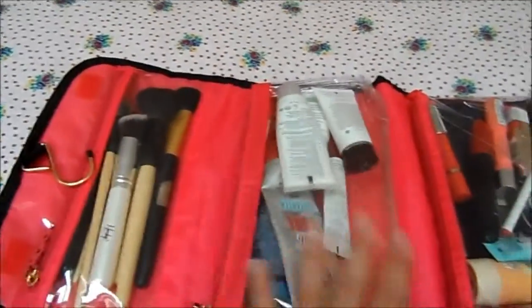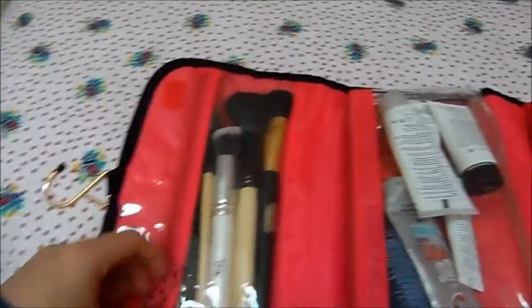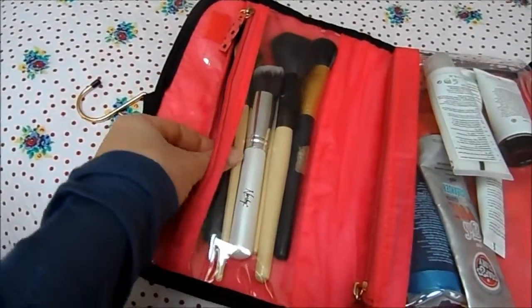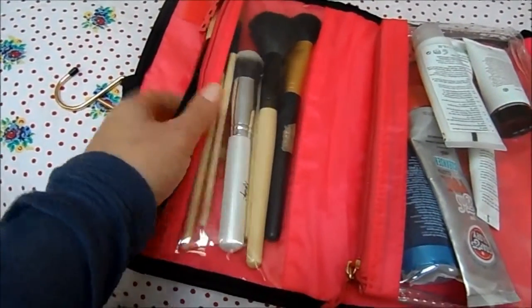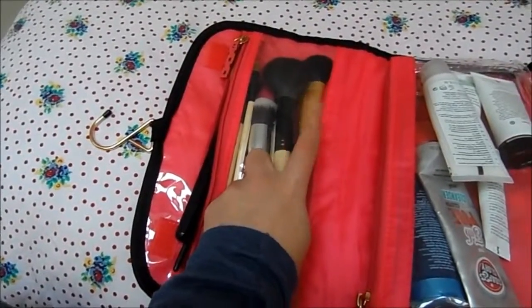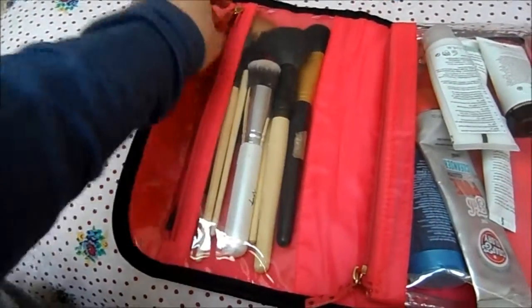I'll start with my brushes — I've stored them all in here. I won't talk through every brush since some are just random ones, but I've got a blusher brush, a couple of eyeshadow brushes, a foundation brush, a bronzer brush, and a contouring brush. It's really good to keep those all nice and organized in there.